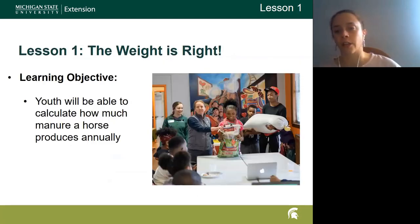In this picture you'll notice some of our kids from Detroit Horsepower. We bring in about a 50-pound bag of grain, a 20-pound bag of bird seed — or recently we've been using cat litter — and then a 5-pound bag of candy. We have one person come up to hold each of those and guess how much each one weighs, giving them a really good visual sense of the different sizes and how heavy that manure actually is.